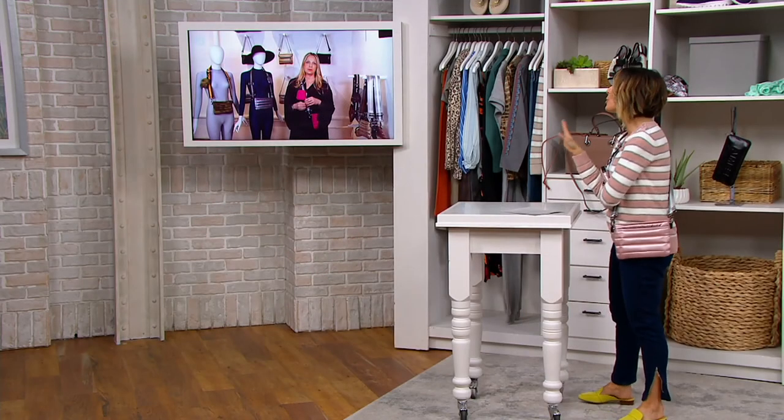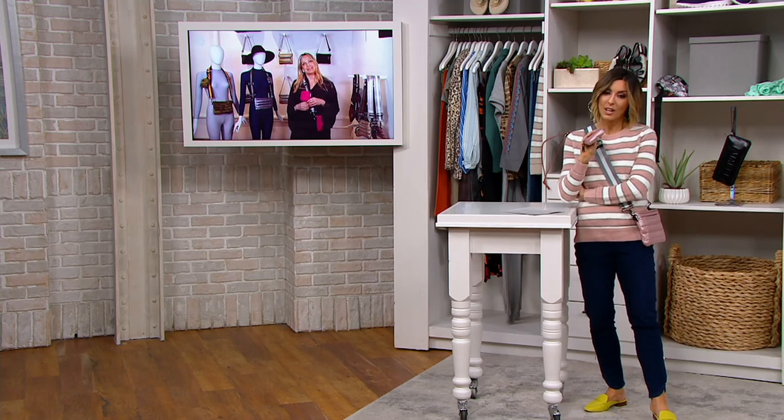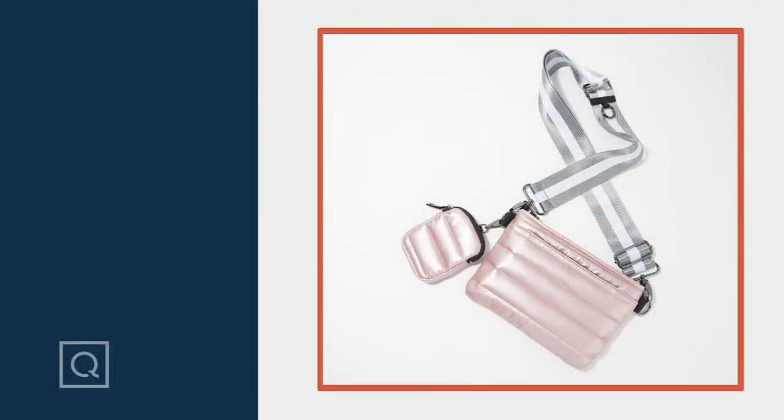Patty, it was just a quick presentation but thank you so much for being here. Remember, the pouch arrives when you buy it here at QVC. Thanks Patty, have a good night.